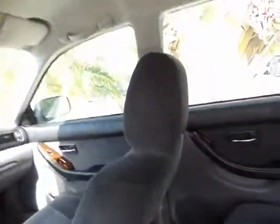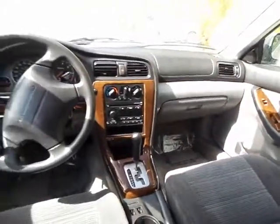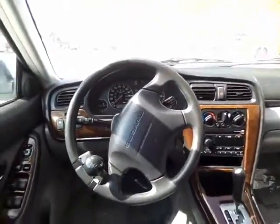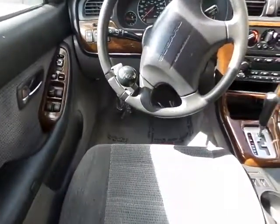The headliner, as you can tell in the video, is also very clean. The front of the vehicle has no damage from the sun, so it looks like they actually kept it garage-kept.